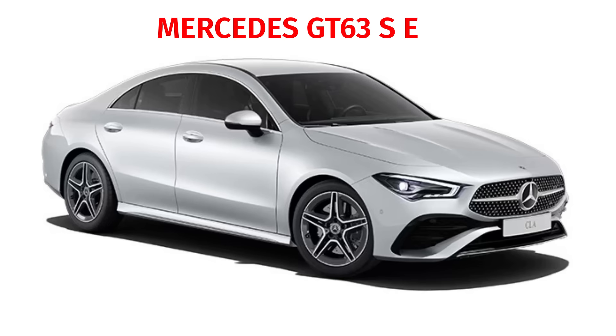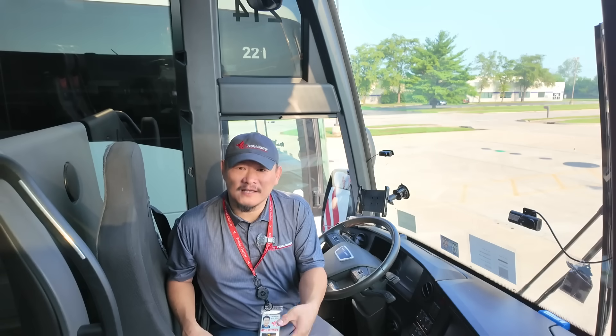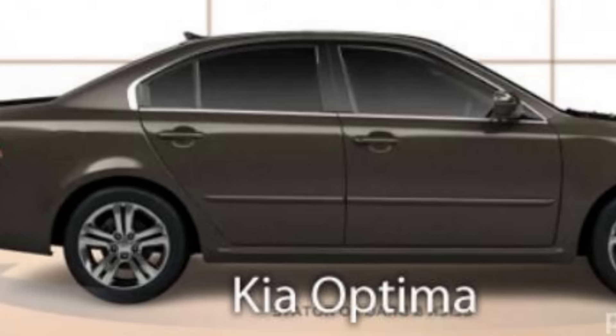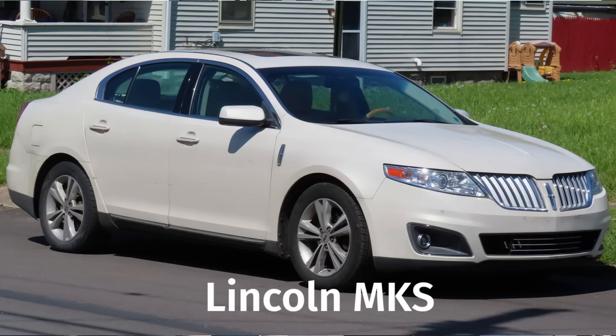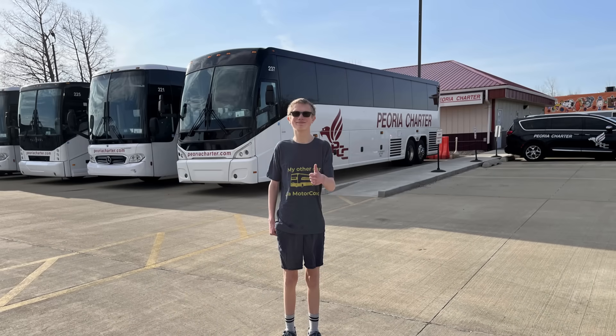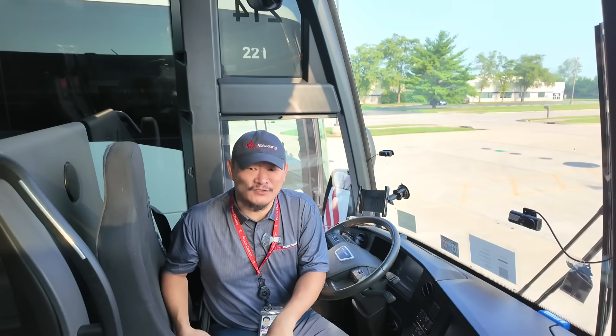Naturally, BMW's biggest rival wouldn't be caught dead using their signature move. Today the Hofmeister kink — also known as the Hofmeister curve — is a household term amongst car enthusiasts and auto designers. Funny enough, I only learned about it thanks to a fellow bus nut and fan of this channel, Jensen Plum and his dad Ryan Plum, who just so happens to be a design engineer at Subaru.